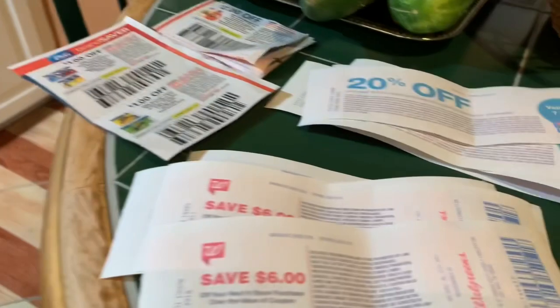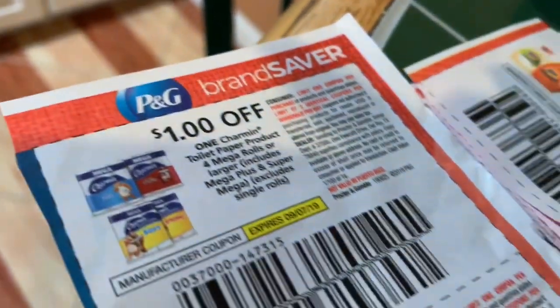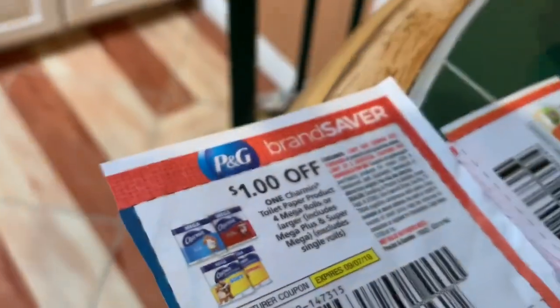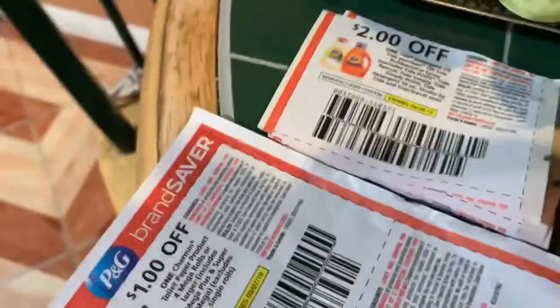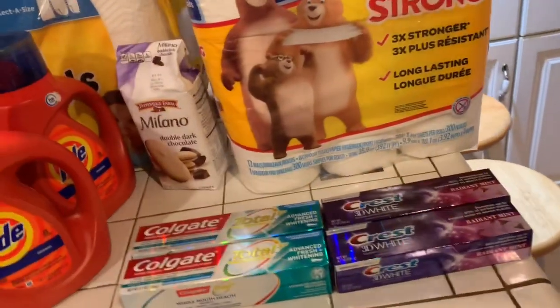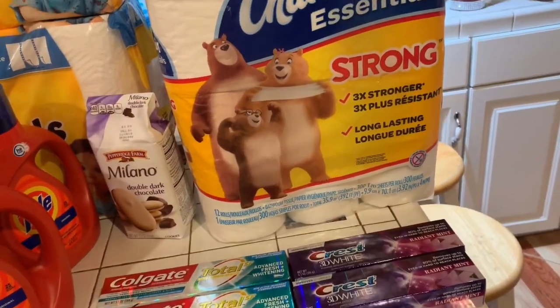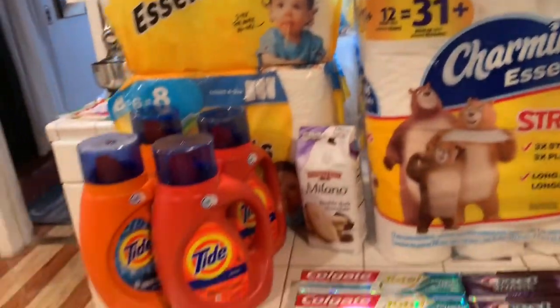Plus you're going to get this register reward back. There's also a dollar off coupon in the P&G for the toilet tissue — the Charmin — and a dollar off for the Bounty Essentials. Some of you got the $2 off coupon for the Tide. I didn't, so I ordered some coupons. I did that particular deal four times.